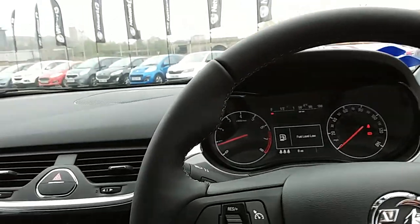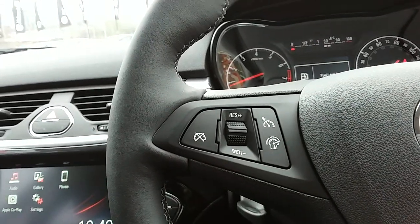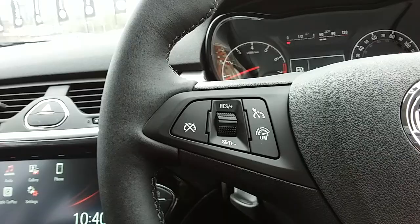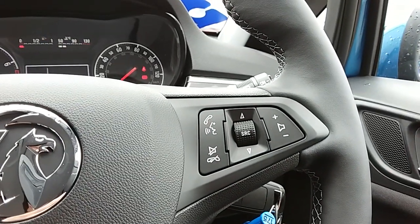Moving on to the steering wheel, on your left hand side you'd have your cruise control and your speed limiter, which will take a little bit of the stress off for those long journeys. You also have controls for the hands-free and the audio there as well.